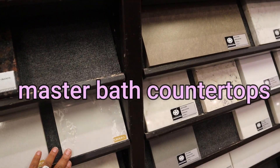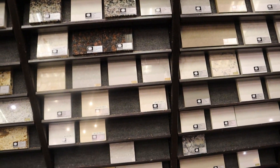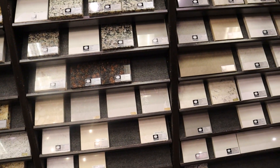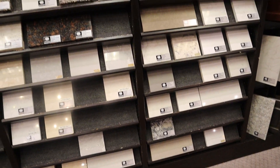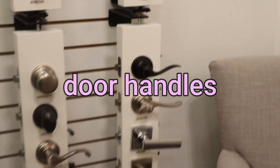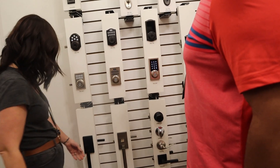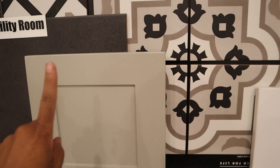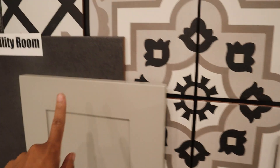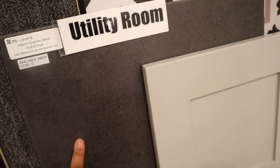Going through selections — considering a paint color that's a little more blue, checking if it might be too dark. Looking at the front door handle set — choosing a black square style. Going through the guest bathroom floor, cabinet, and countertop selections, as well as the laundry room floor and the shower tile for the guest bathroom.